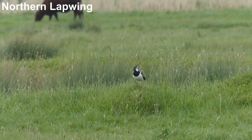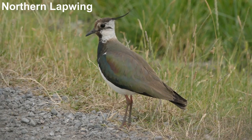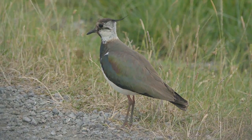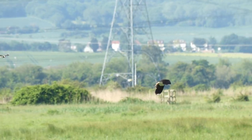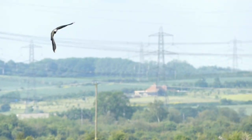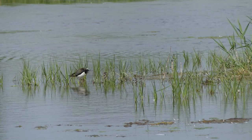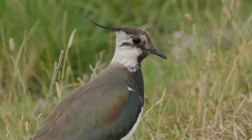One of the key species at Higham Marshes is Northern Lapwing. This large wader is unmistakable with its striking plumage and incredible crest, and the call is just as memorable. Northern Lapwing has declined as a breeding bird in much of Britain, but good numbers of them nest at Higham Marshes.